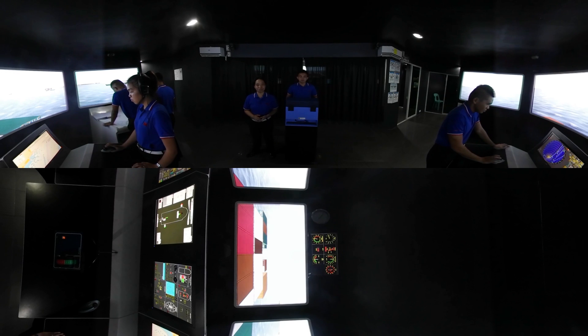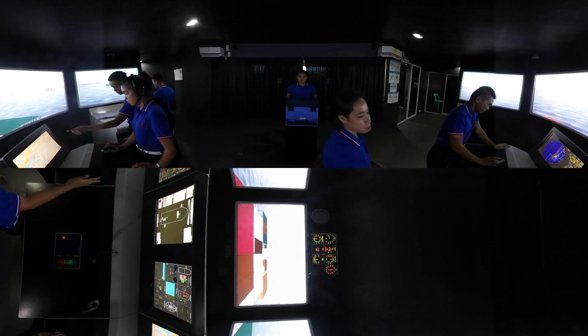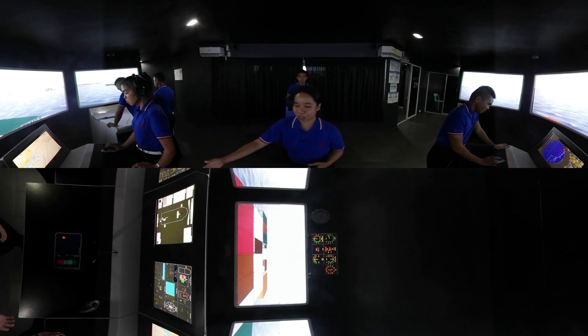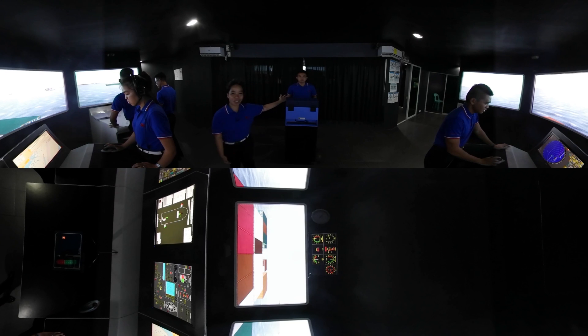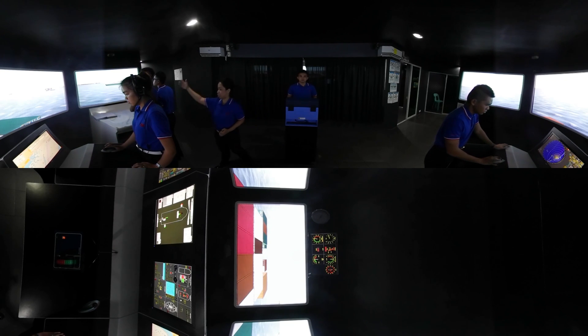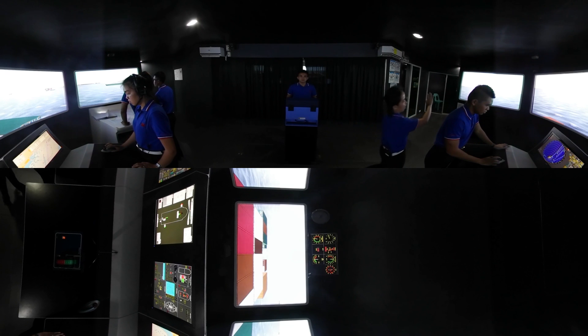We are at the main bridge simulator. Here, the trainees are preparing to be on board. We have the navigational equipment here — this is the radar, and we also have the electronic chart display. We also have the helm here, and we have the chart over here. This screen is so large that it is reality-like.